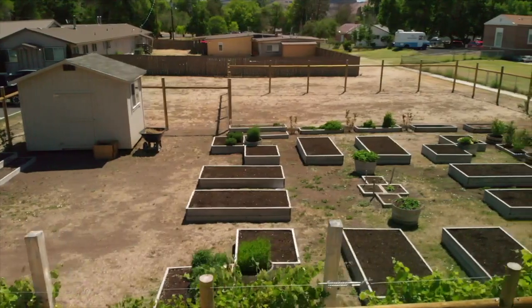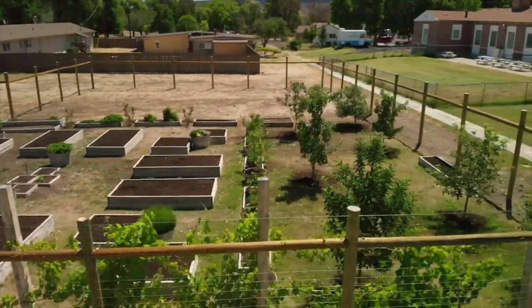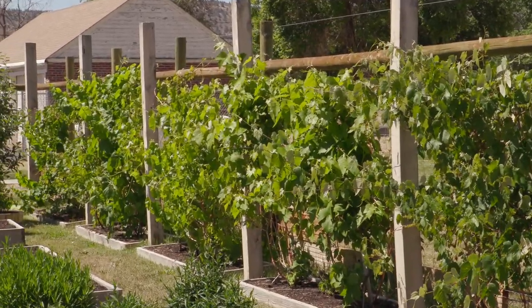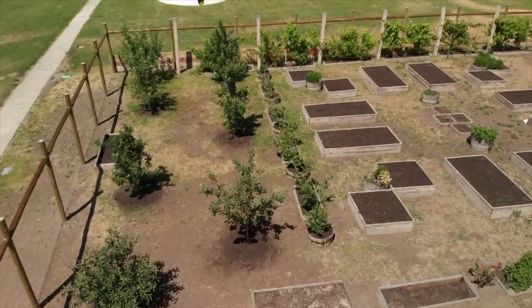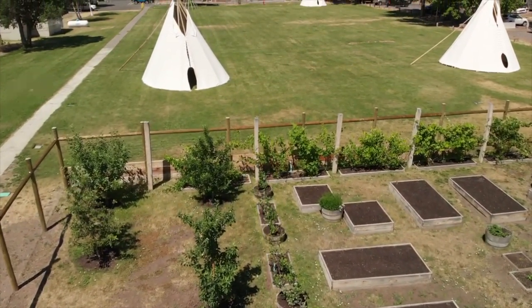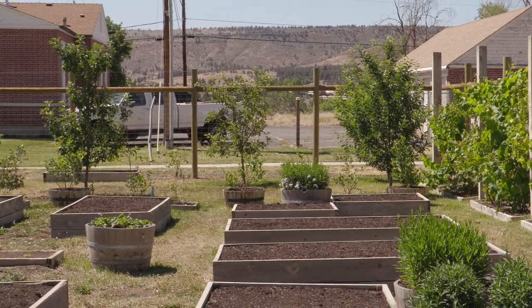Now we're over on the other side of the boys' dorm. We call this area Learning Garden Number Two. We got some grant dollars in 2017. In here we've put in grape plants along the fence line — we have several varieties: black, green, and red seedless munching grapes. I'm really anxious to see how these work out. Down at the end we've got five different varieties of apple trees — seven total — growing back there.